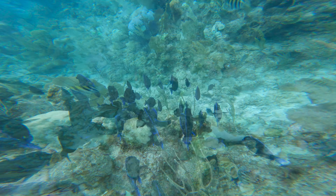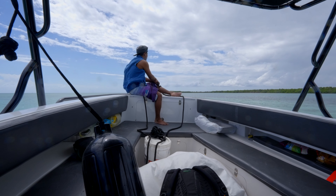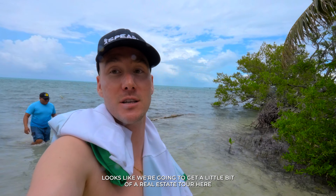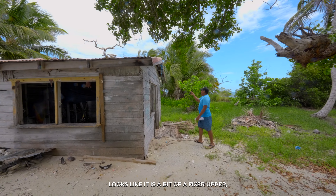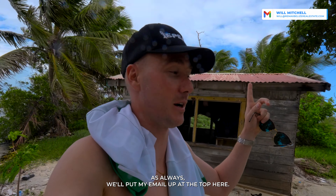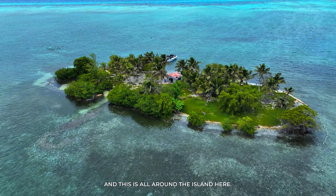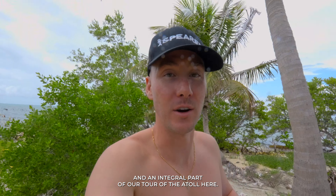We're now at Hat Key, the next key in our island tour through the atoll. We couldn't get the boat in because we don't really know the area well, but Leilo and I jumped off. Looks like we're going to get a little real estate tour — there's a single family home behind me that looks like a bit of a fixer upper, but the bones look pretty good. Hat Key is one of the lesser known islands in the atoll, and interestingly it appears to be surrounded by conch shells in many different areas. A really neat little half-acre island and an integral part of our tour.